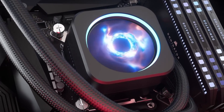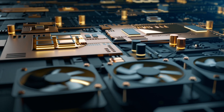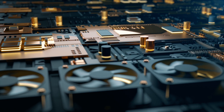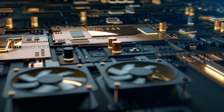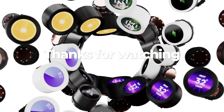Each of these top AIO coolers of 2025 offers something unique, whether it's cutting-edge cooling technology, silent operation, or advanced customization. The right choice depends on your specific needs, whether you're a hardcore gamer, content creator, or casual PC user.